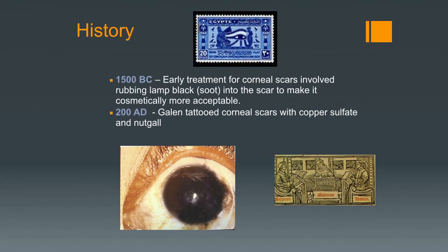Treatment of corneal scars — with keratoconus you can get scarring at the apex — goes back to 1500 BC. At that point there was no surgery, and the only thing they could do was cover up the scar. They could grind a little bit of soot into the white scar to make it darker and more cosmetically acceptable. Later on, tattooing became available and the scars could be tattooed.